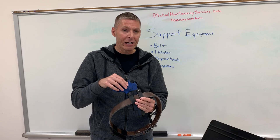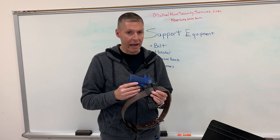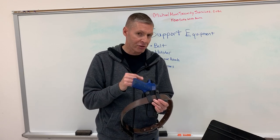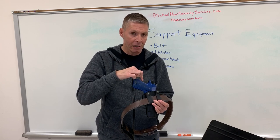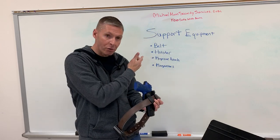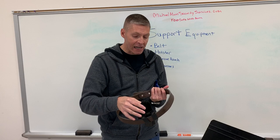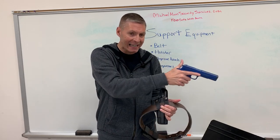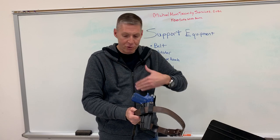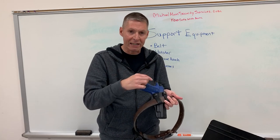Make sure the holster is made for the specific pistol you're carrying. If you've got a 1911 and you buy a new SIG P226, don't try to cram that SIG into the 1911 holster. Also, I don't want the holster to collapse — like a nylon holster that closes up — because when I re-holster, I don't want to use my support hand to open it up. I want it molded for the gun so it stays open and the pistol always goes right back in.